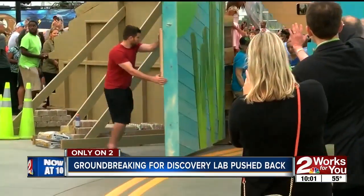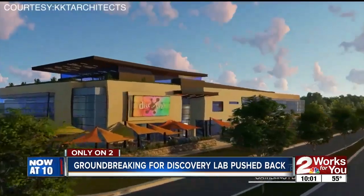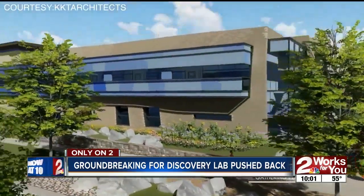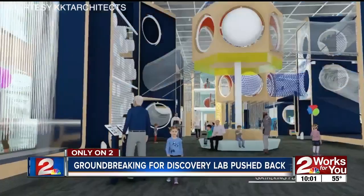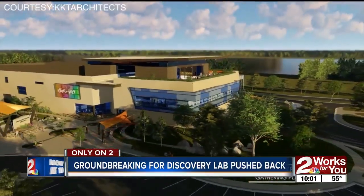The Gathering Place opened back in September, which was just the beginning. These renderings from KKT Architects show what phase two of the park looks like, described as a hands-on learning facility designed to ignite the curiosity of children.